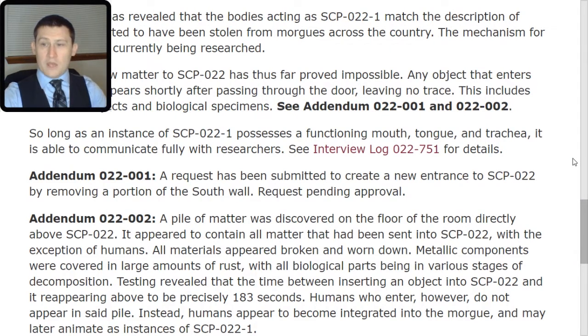Addendum 022-TAC-002: A pile of matter was discovered on the floor of the room directly above SCP-022. It appeared to contain all matter that had been sent into SCP-022, with the exception of humans. All materials appeared broken and worn down. Metallic components were covered in large amounts of rust, with all biological parts being in various stages of decomposition. Testing revealed that the time between inserting an object into SCP-022 and it reappearing above was precisely 183 seconds — far less time than is needed to develop rust.